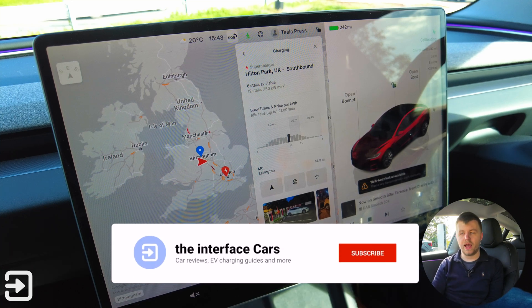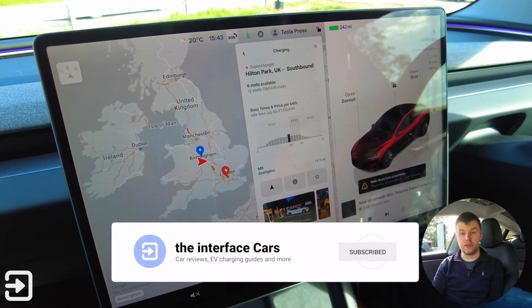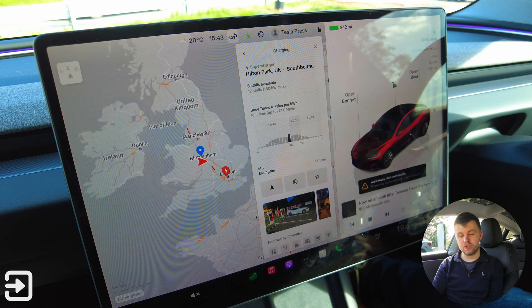You can pay £8.99 to get cheaper rates and, as it happens, those are actually the same prices as what Tesla drivers pay. You might assume that Tesla drivers get special rates, which they do kind of, but they are just the same rates as what you pay for with the membership — £8.99 a month or £90 a year. That's correct as of September 2024.